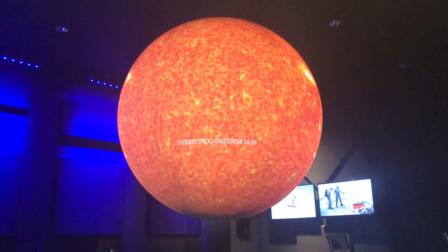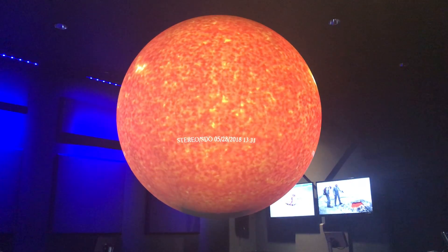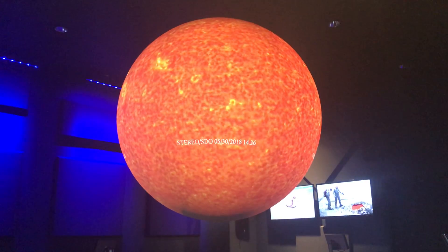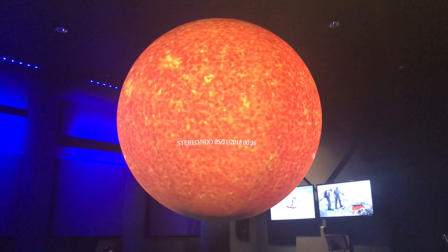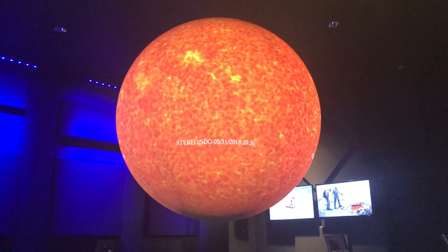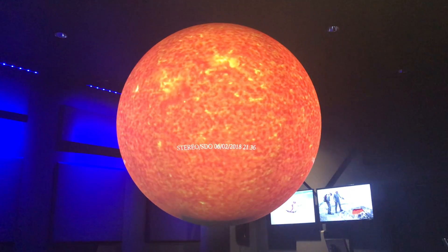The sun is very important to our solar system because of two things that it gives to all of the planets. Can you think of what the sun gives to all of the planets? Light and heat — very good. Yes, the sun gives light and heat to all of the planets, and also, all of the planets orbit the sun.